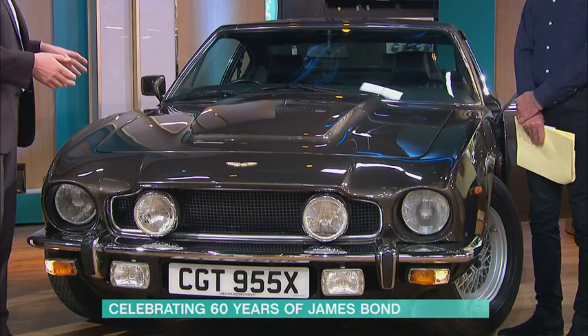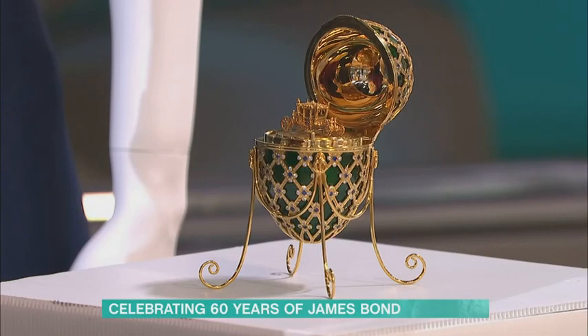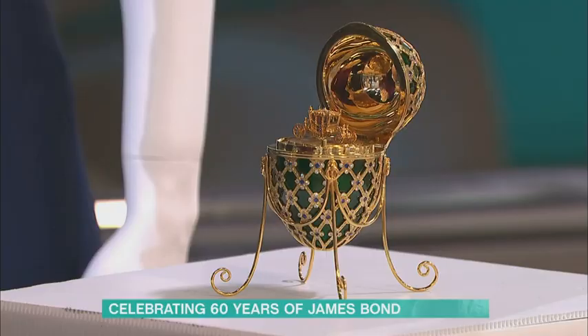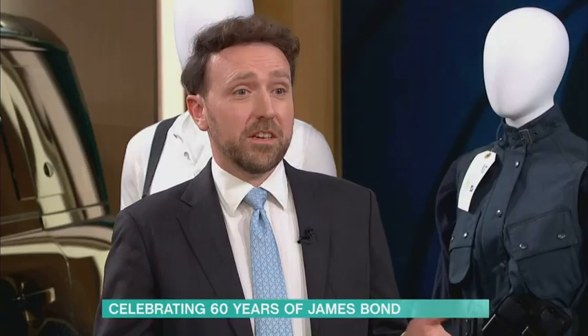The live sale on Wednesday is mostly about No Time To Die, but the last six lots celebrate each of the six actors who played James Bond over the six decades, with one lot representing each actor. The Fabergé egg represents Sir Roger Moore, and it's being sold for his charity, UNICEF — there's a personal connection there. Many other charities are benefiting too, including the Red Cross.